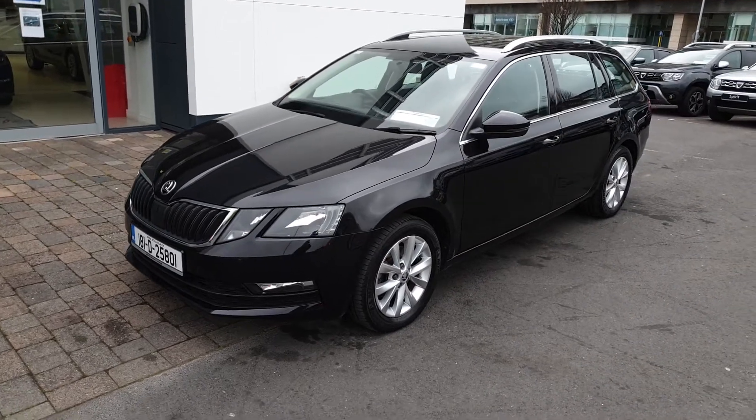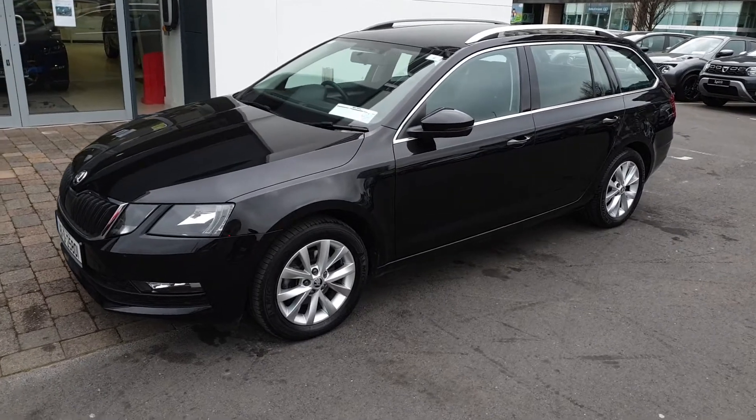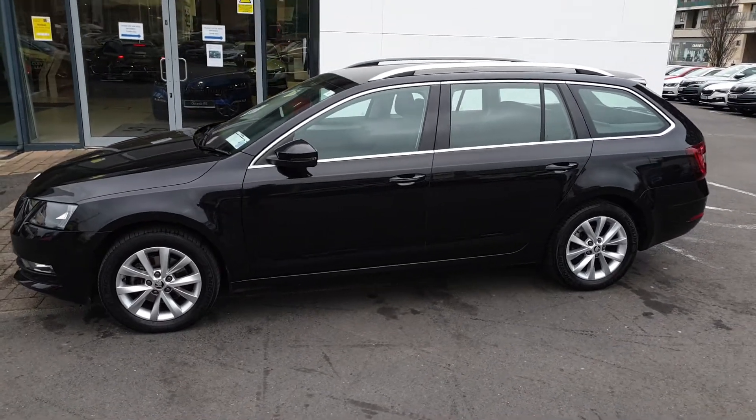This is Lee here from Spirit Skoda. Here we have our 181 Skoda Octavia Combi. This is an Ambition 1-litre petrol, 6-speed manual with 115 brake horsepower, finished in Black Magic Metallic.